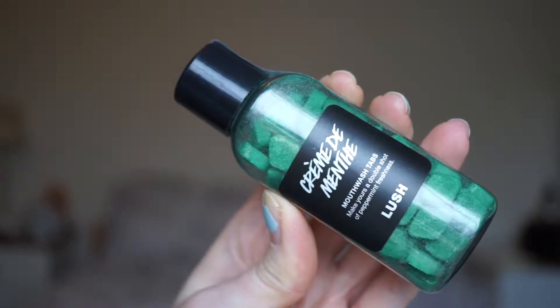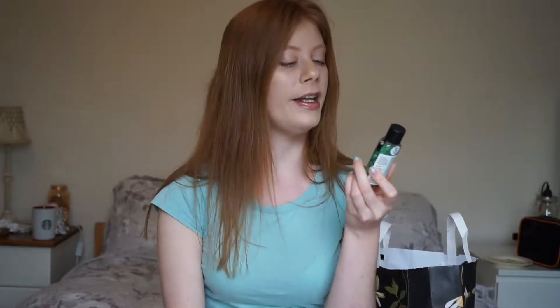Lush also very recently came out with these mouthwash tabs and I thought I'd give them a go because I'm going to Glastonbury in a few months, so I thought they'd be really good for travel. These are the Creme de Menthe mouthwash tabs and these ones are pepperminty. My Lush store only had a few flavours in stock. I thought this would also be good because my breath doesn't feel as fresh having used the tooth powder, so these would probably make up for that. I haven't used these yet but there are quite a few in there so I think they will last me a long time.